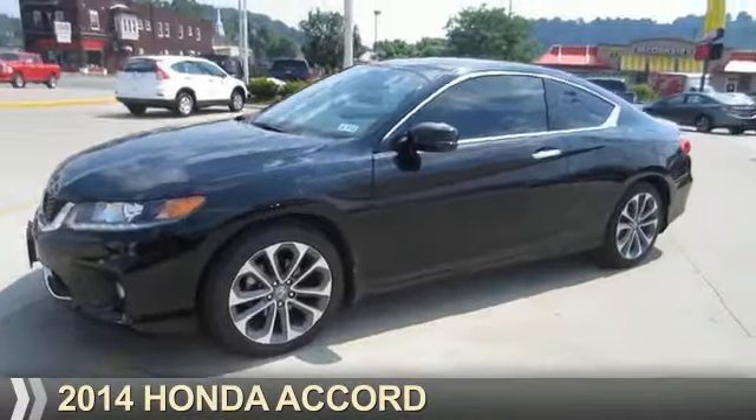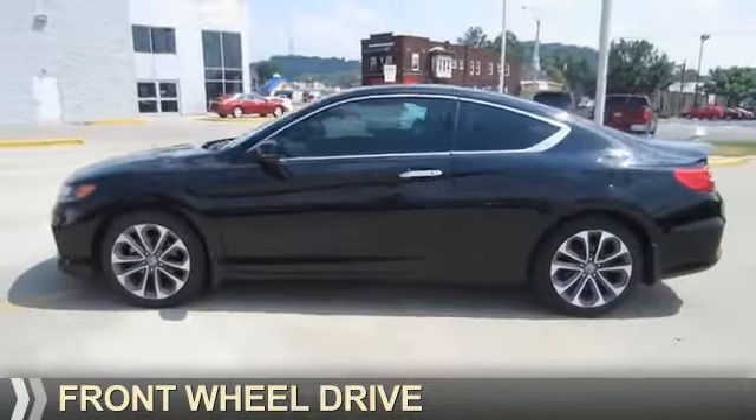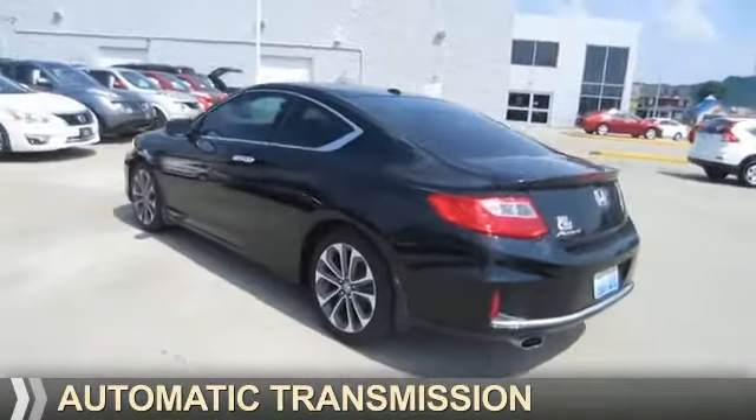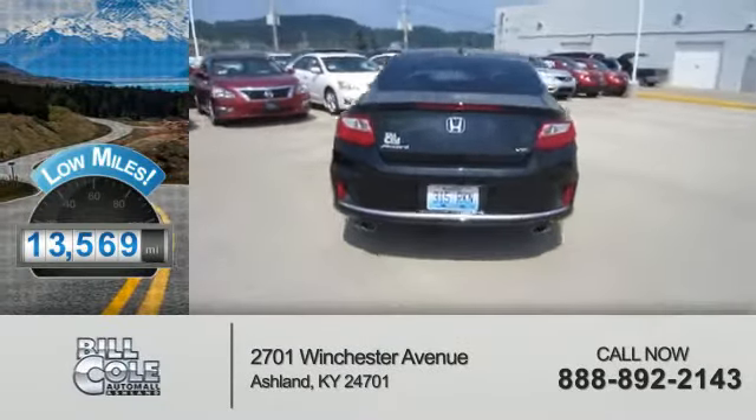Presenting the 2014 Honda Accord. It's powered by Front Wheel Drive, a 3.5-liter six-cylinder engine and an automatic transmission. With fewer than 15,000 miles, this vehicle has a long road ahead.